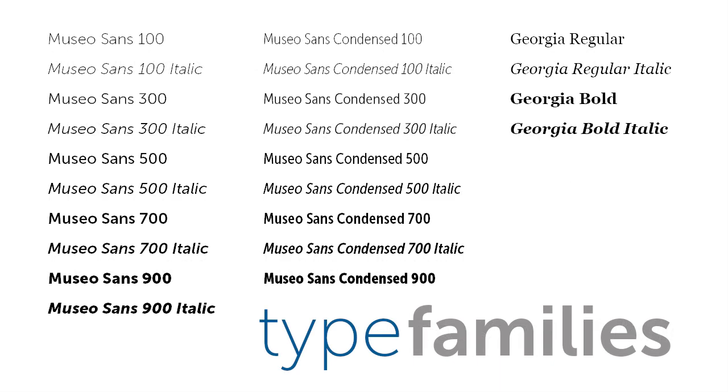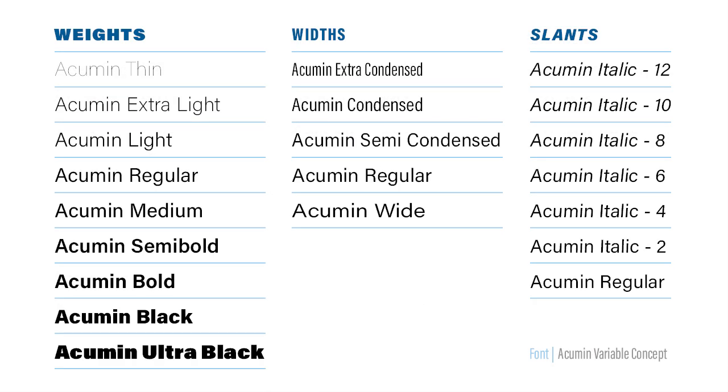If you look at these showings of the fonts I've used in this video, you can probably start to figure it out. Weight means the thickness of the strokes in a character. For instance, Museo Sans 100 has a very thin stroke weight, but if you look down at Museo Sans 900, obviously that's a very heavy or thick weight. Now width has to do with how wide the characters are. The characters in Museo Sans are wider than they are in Museo Sans Condensed. And typefaces can be ultra condensed or extra wide and everything in between. Slant is all about the angle of italic. So if you look at the small Georgia family, you'll note that each weight has a regular and an italic version.